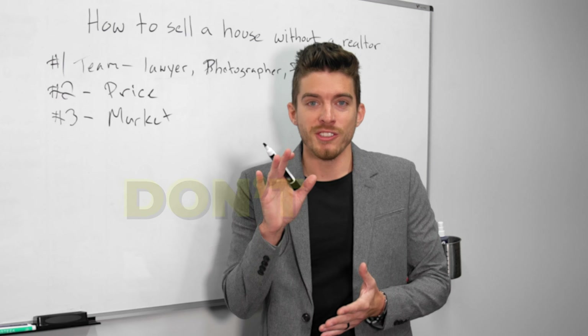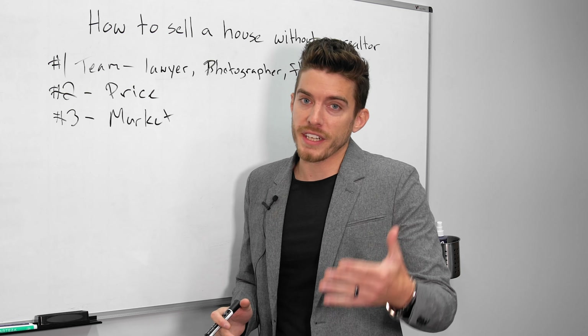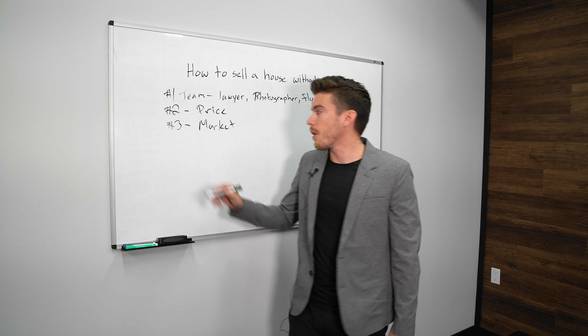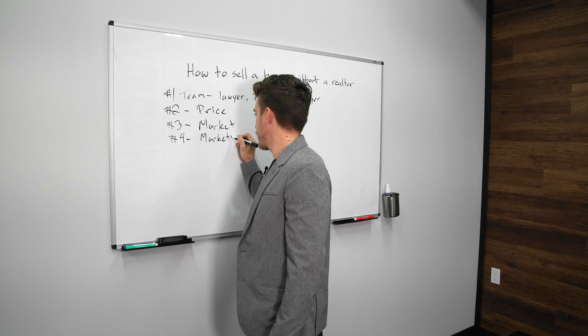I recommend you don't just accept the first offer. You probably want to hold offers — send it out to a lot of investors, have an offer date and an offer time, and make sure you get the right price. Step number four is marketing.